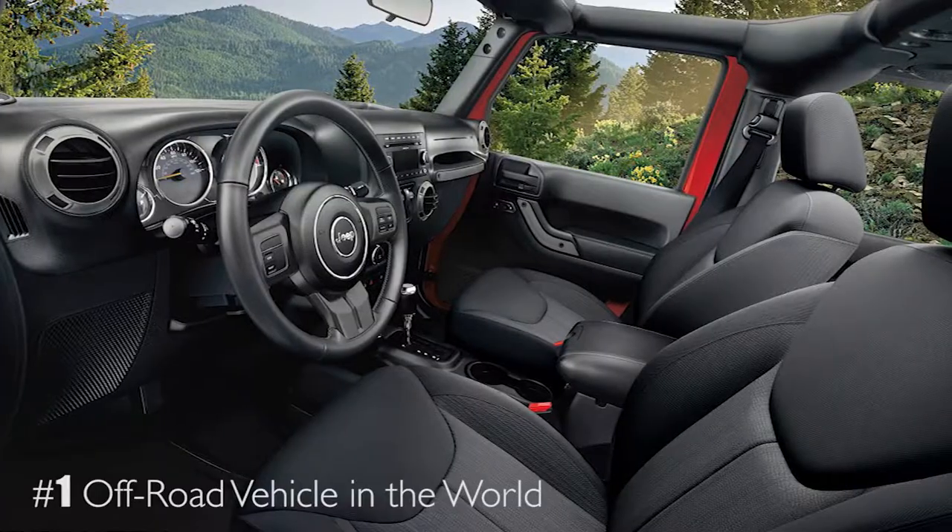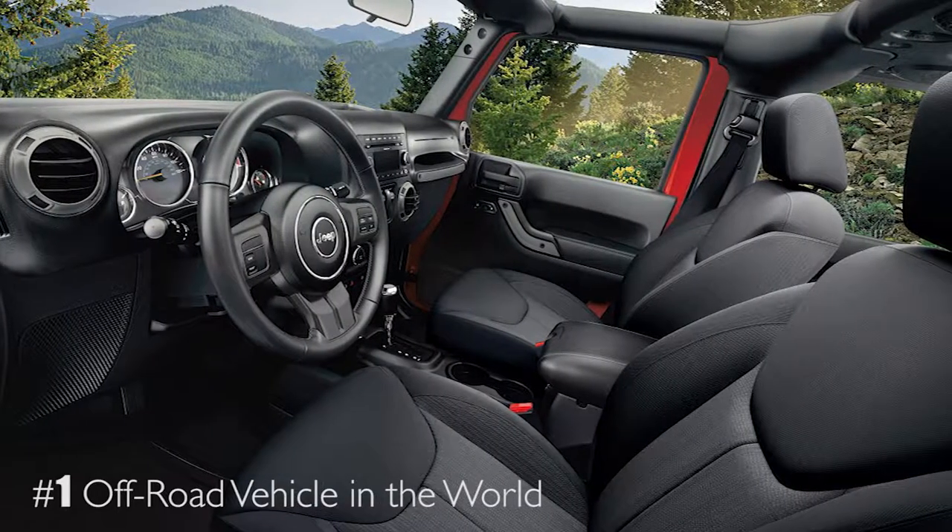These are probably our most exciting vehicle. The top is fully removable. It's the number one off-road vehicle in the world. That's what I drive. I love it.